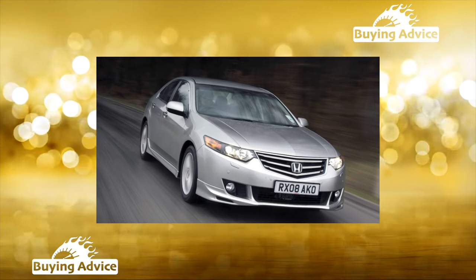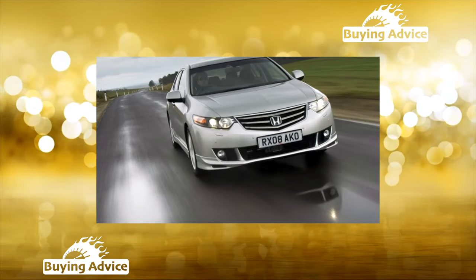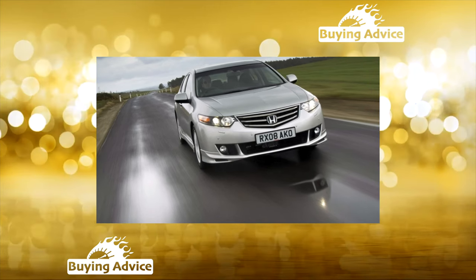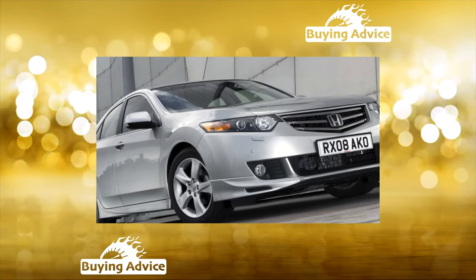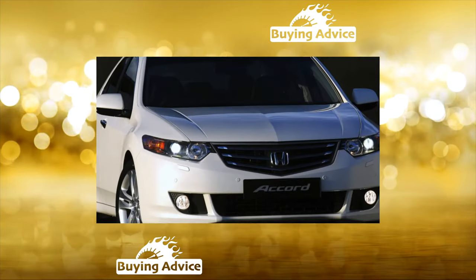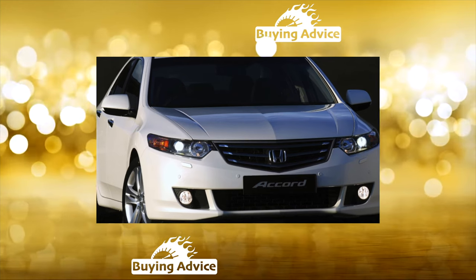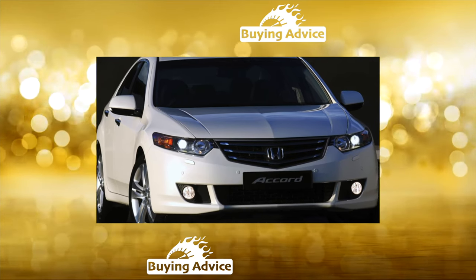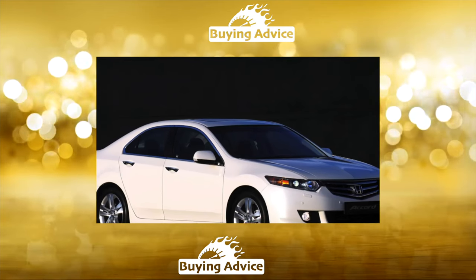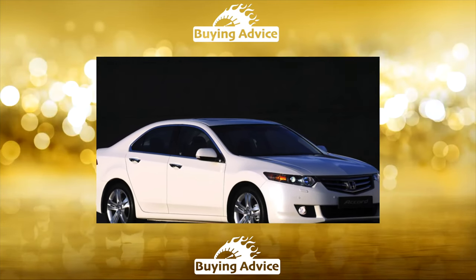In the secondary market, Honda Accord dealerships are the vast majority. The engine range is made up of gasoline units with a volume of 2.0 liters — 156 horsepower, and 2.4 liters — 201 horsepower. The turbodiesel modification, 2.2L and 150 horsepower, was sold only in Europe.